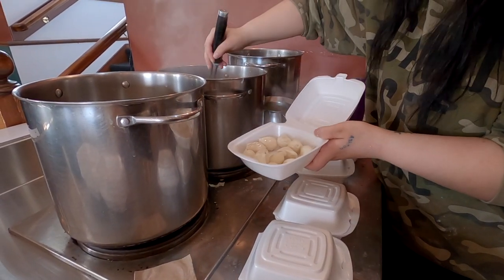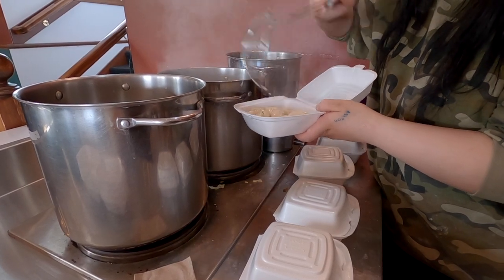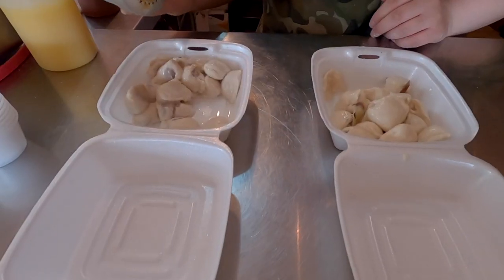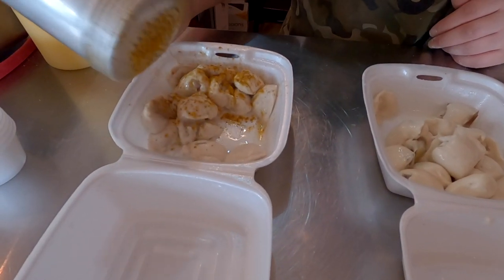While you watch your dumplings boil in the large pots, pick a record to play on their Victrola in the corner. Then just choose your toppings and enjoy.